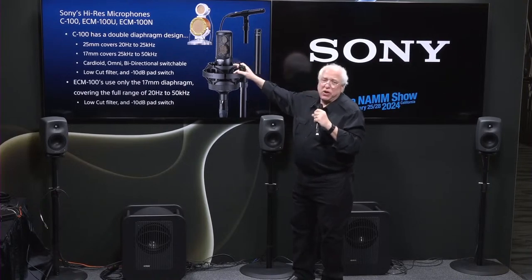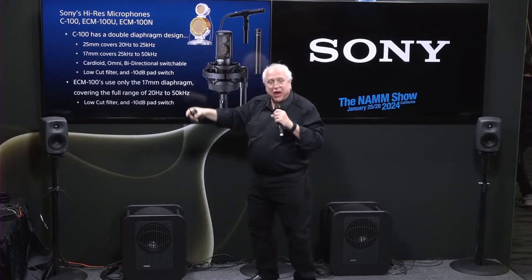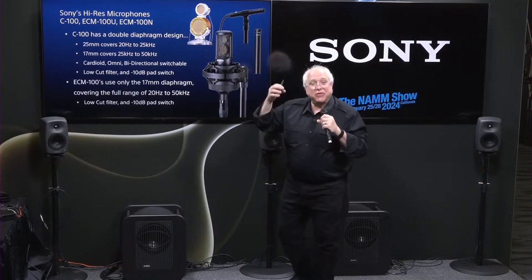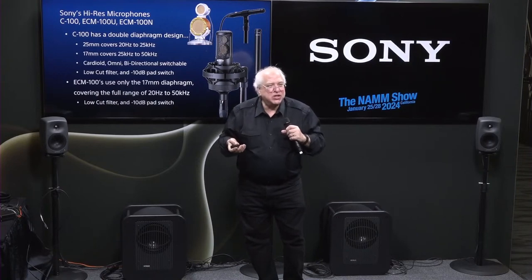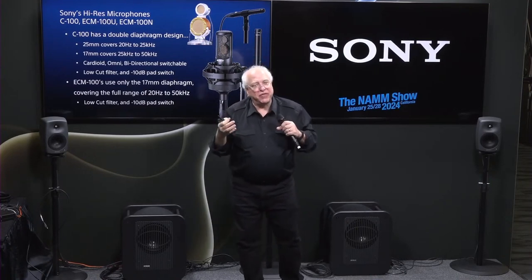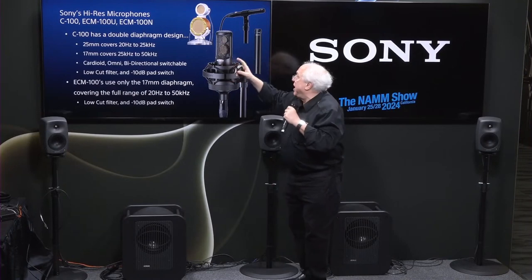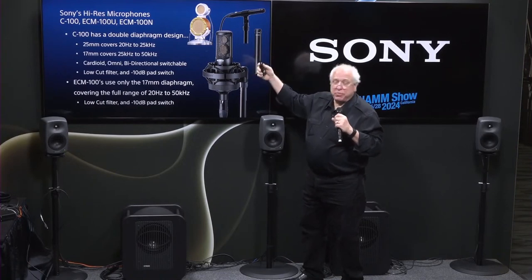The C100 side-address studio mic has double diaphragms. The large diaphragm covers the frequency range of 20Hz to 25kHz, and then the small diaphragm goes from 25kHz out to 50kHz. We didn't want a crossover network because that could hurt the audio, so we designed the back plate of the large diaphragm to naturally roll off that diaphragm's sensitivity at 25kHz, at which point the small diaphragm kicks in. The small diaphragm also goes into the pencil mics, running full range from 20Hz all the way up to 50kHz.